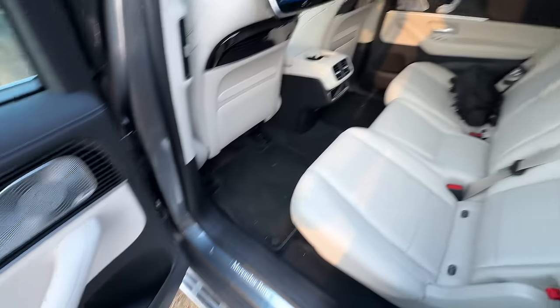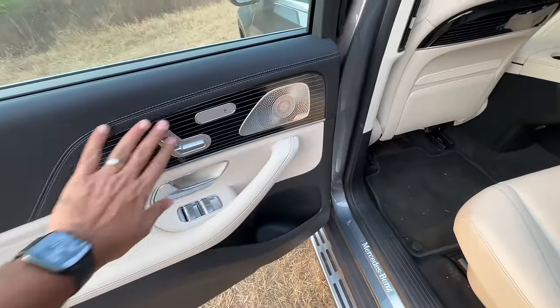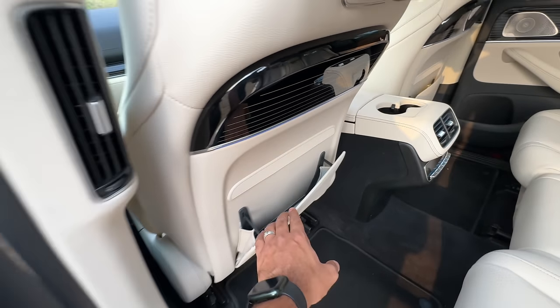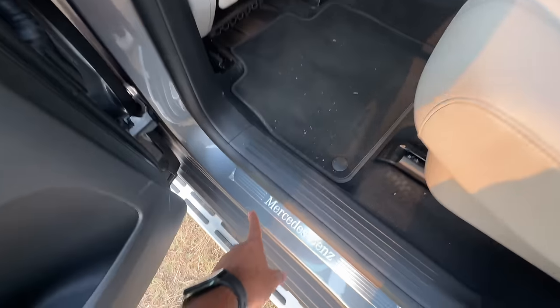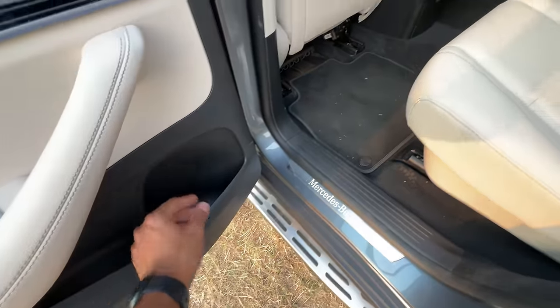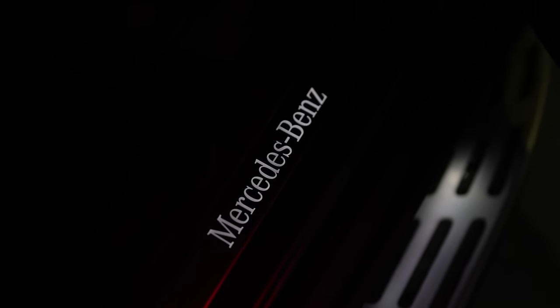Isofix child seat mounts here. The center passenger gets a headrest as well. Door pockets are big enough. It gets this new trim treatment, which is quite nice. Aircraft-style pockets. AC vents placed here, says Mercedes on the vents. This also brightens up — that's illuminated.